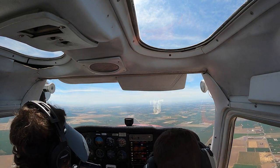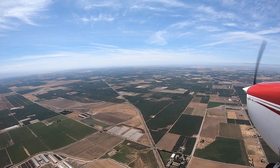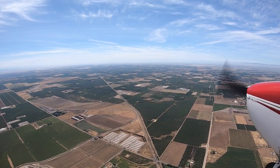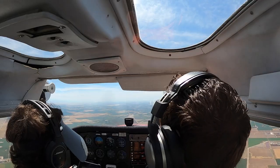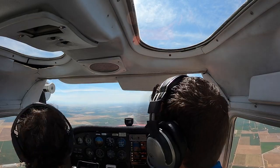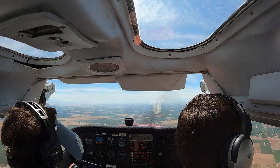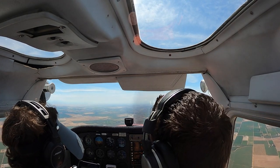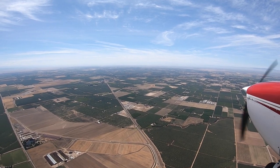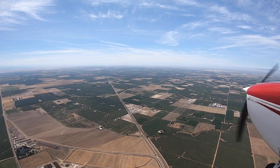Okay, that got my heart rate going. We also had Turlock at 11 o'clock and about two miles, so I wasn't super worried. And plenty of fields. I thought this was a fantastic learning experience for me, and it emphasized how important it is to just remain calm and follow your troubleshooting procedures.